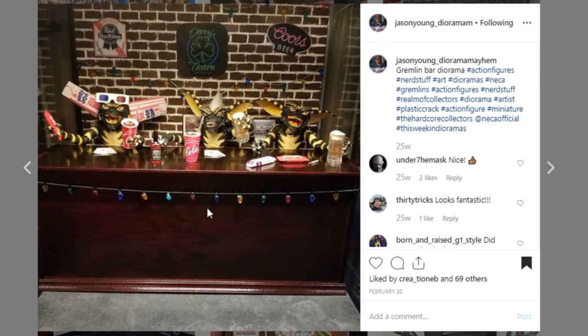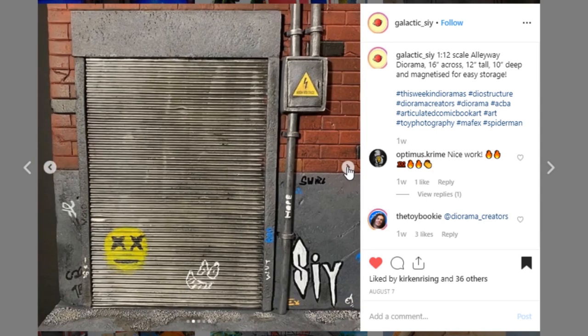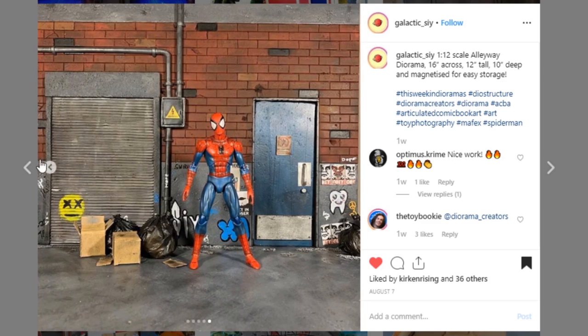Here's a really well done diorama piece by Galactic Psy. It's a 1/12th scale alleyway diorama — 16 inches across, 12 inches tall, 10 inches deep, magnetized. It's a really solid piece. I like the brick, the electrical boxes are pretty sweet, the door looks awesome, and the graffiti is looking really nice. Great job to Galactic Psy. Go give them a like and some love.